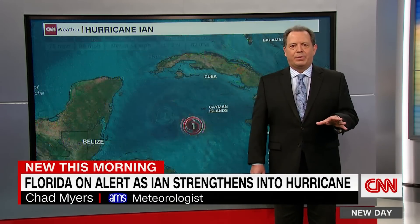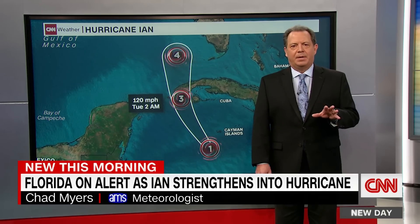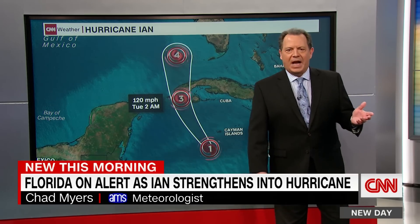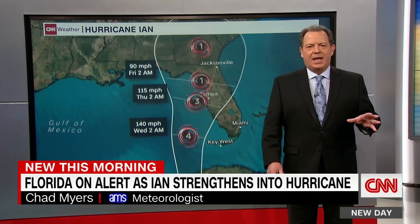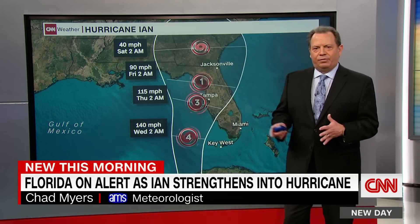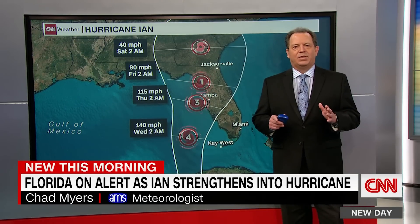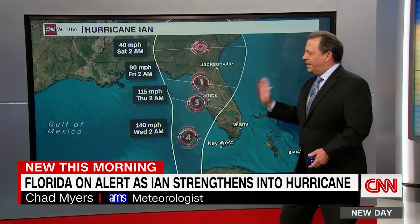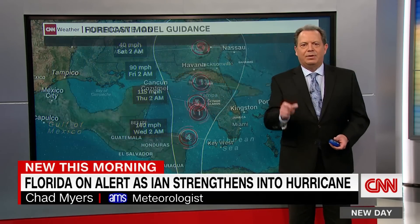Right now it's a 75 mile per hour storm, but it's forecast to become a major category three, making landfall in about 20 hours or so in western Cuba. And then it tries to parallel the Florida coast. If you remember from last week, the models were just a mess — the GFS over here, the European over here. Well, now they have really come together in the middle.